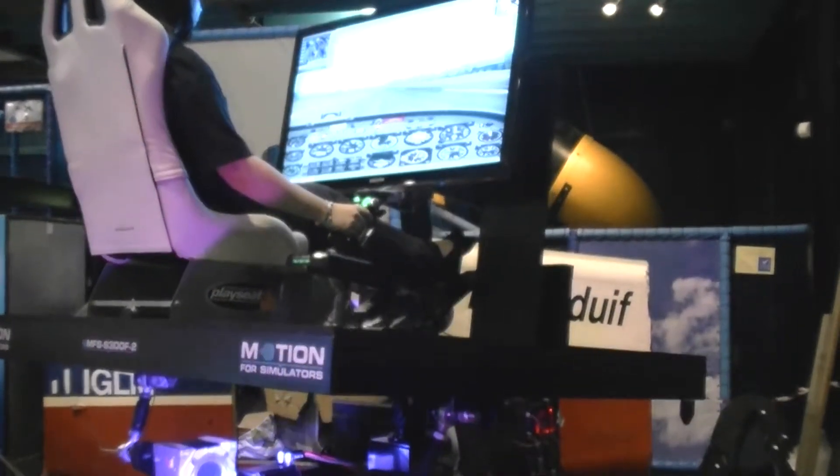It's incredibly realistic and immense fun, absolutely immense fun. You should definitely get it. If you want a real flight experience as near as you can get to owning a real aircraft, you need one of these.